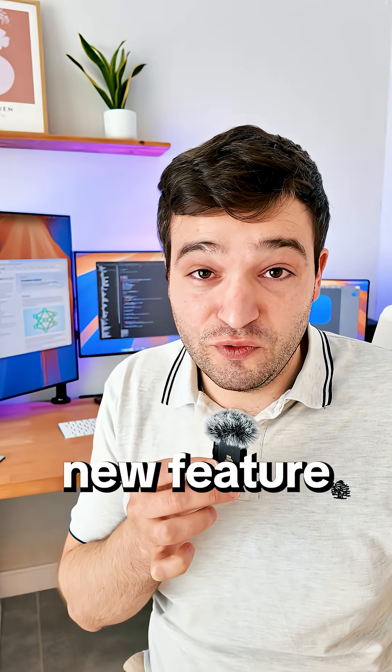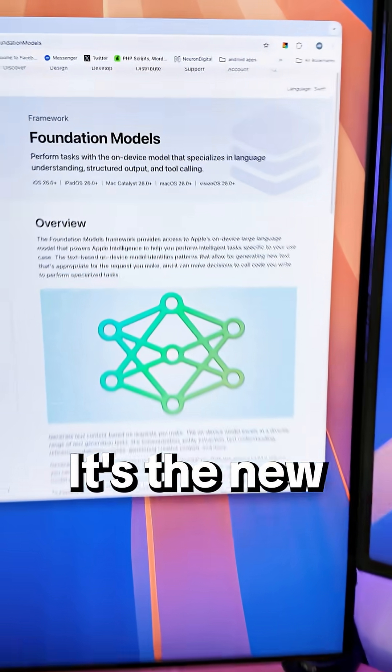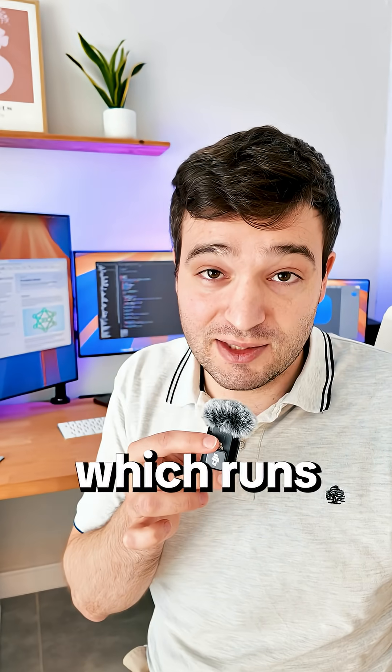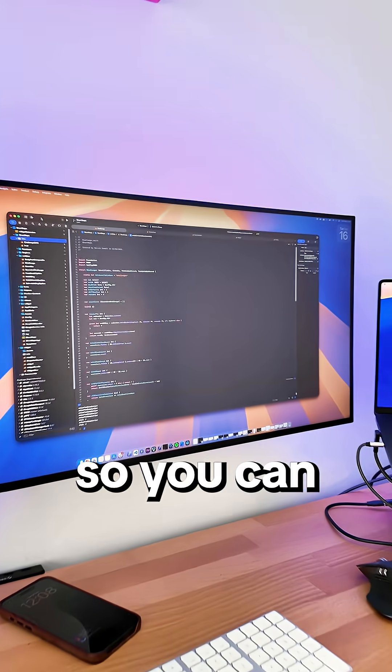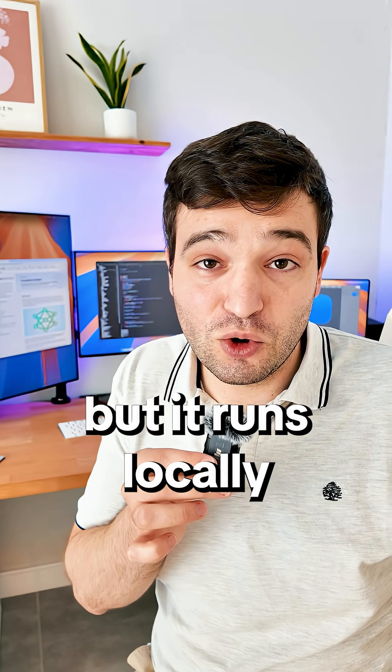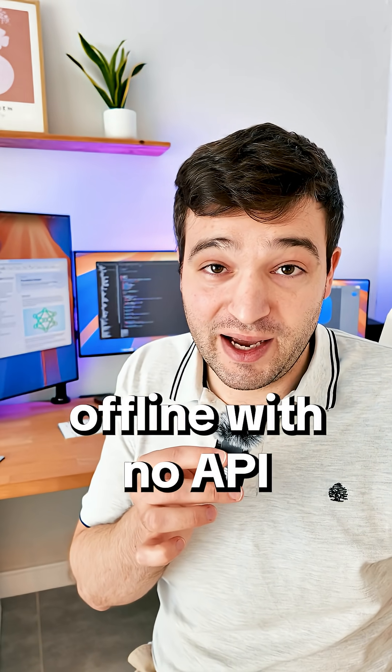This year, Apple released one new feature which I'm really excited about — it's the new Foundation Model. It's basically a way to add AI which runs locally offline on the device, so you can add features inside an app which use AI, but it runs locally offline with no API expenses.